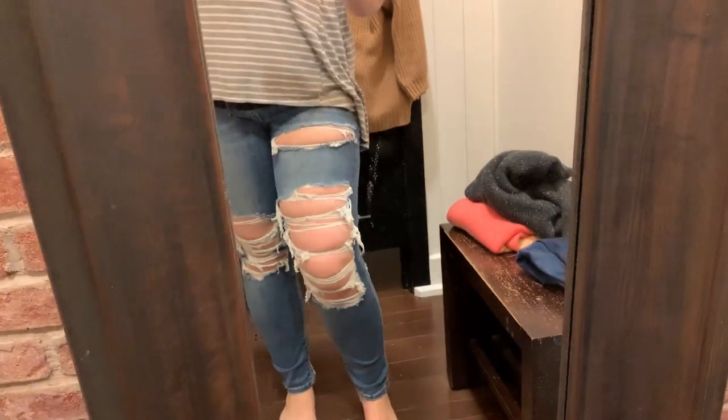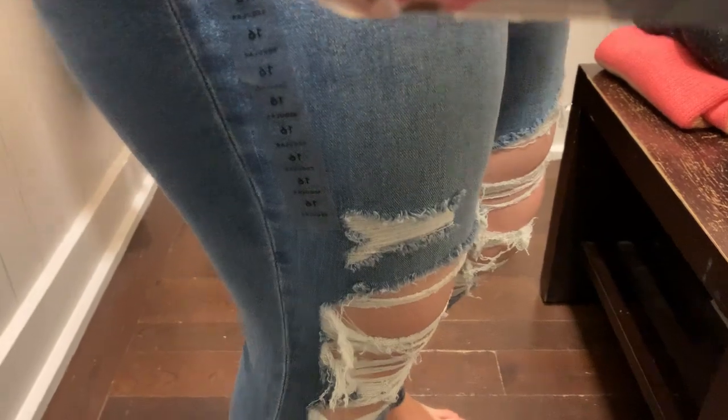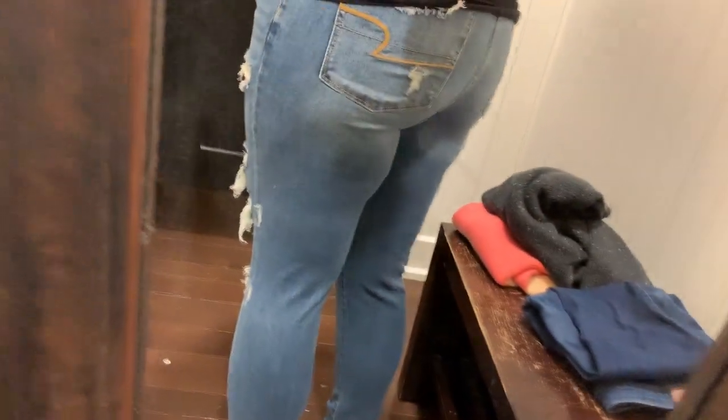And then lastly, I tried on a pair of lighter wash distressed jeans. I just don't like the distressing that much — I felt like I was going to pop out of them. And it had this weird bagginess in the back of the knee, which I did not like at all.